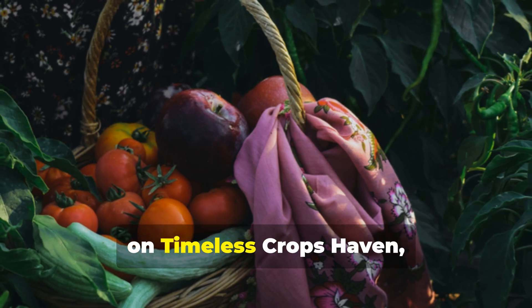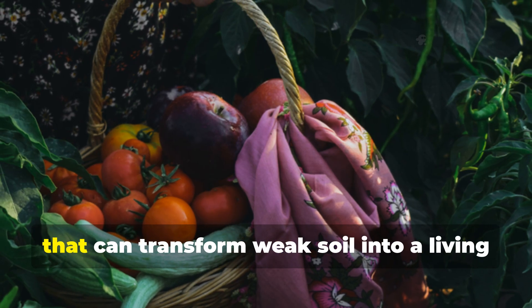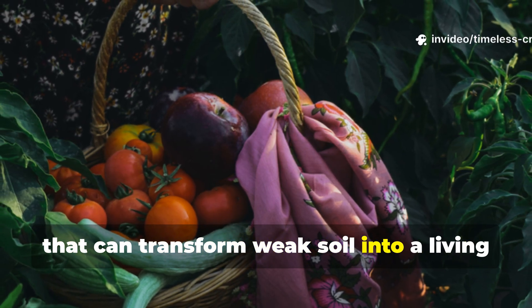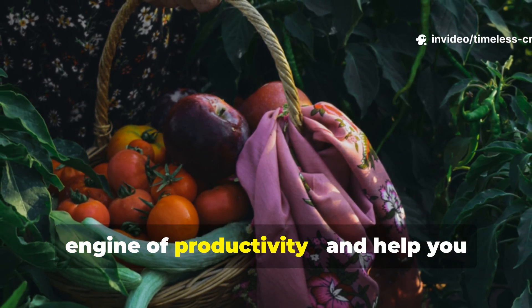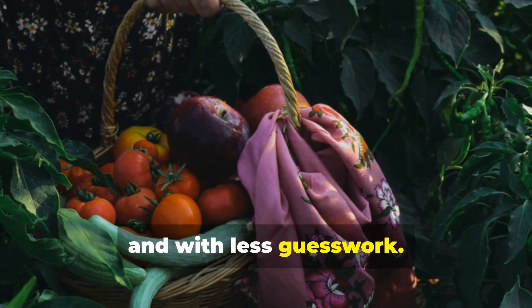Today, on Timeless Crops Haven, we're revealing three powerful blends that can transform weak soil into a living engine of productivity and help you harvest bigger, faster, and with less guesswork.